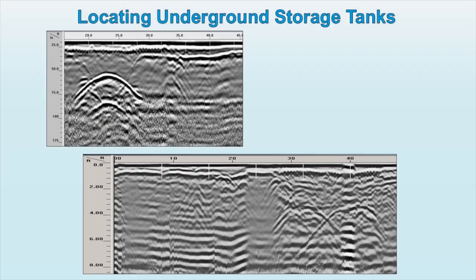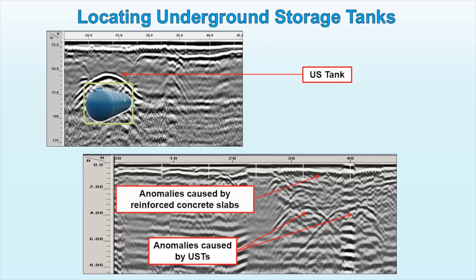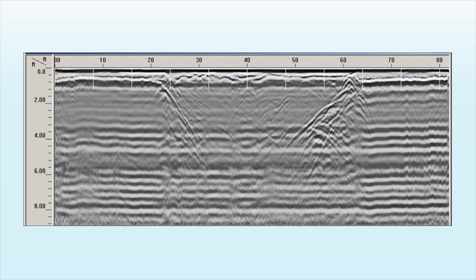GPR is a useful technique to locate underground storage tanks non-destructively. Made of metal or any other material that has different electrical properties than the surrounding subsurface soil or rock, underground storage tanks can be easily identified and mapped. In cases where a tank was removed, the evidence of excavation appears on GPR scans.